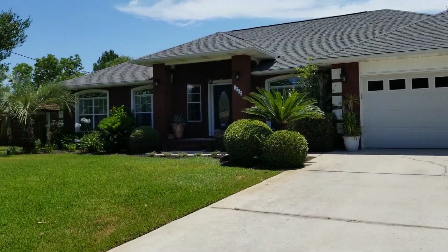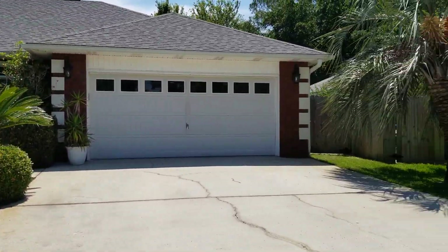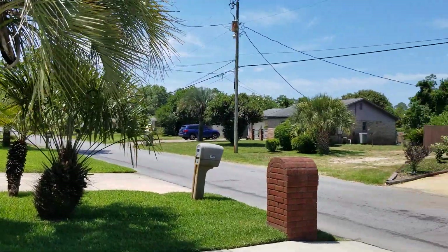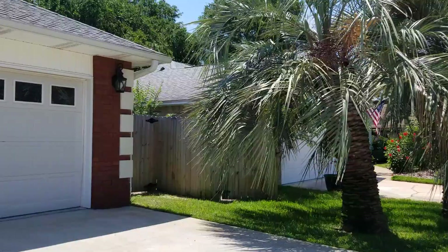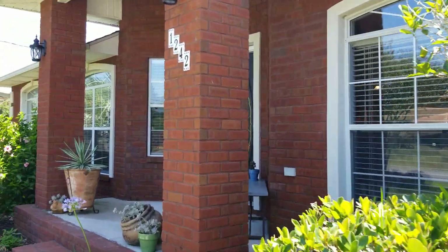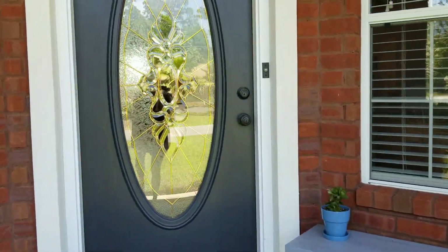Hey everyone, I'm here today to give you a tour of our new listing that we have coming soon. I'm at 1242 Redwood Lane in Gulf Breeze, Florida. This is a four bedroom, two bathroom home located in the neighborhood of Santa Rosa Shores. It's 2,256 square feet and it has tons of upgrades that the sellers have done to the house. I just can't wait to show you some of the features of this home.